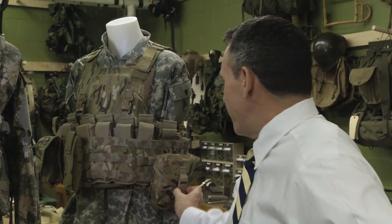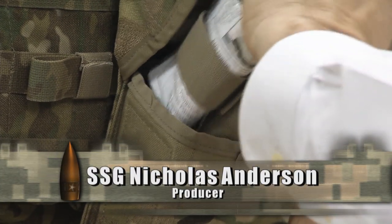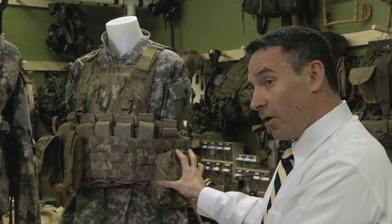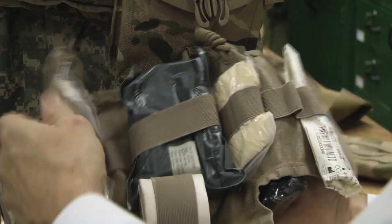The original IFAC, which we designed here in 2003 specifically for operations in Iraq, we designed it around an existing pouch because it was a very rapid turnaround. They needed it the next day. So we used an existing SAW gunner pouch and we designed an insert to support the items of equipment that the medical community felt was necessary.